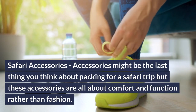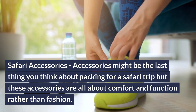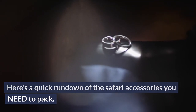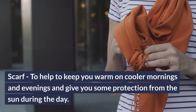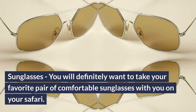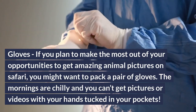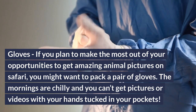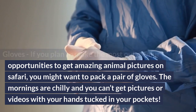Safari accessories: accessories might be the last thing you think about packing for a safari trip, but these are all about comfort and function rather than fashion. Scarf: helps to keep you warm on cooler mornings and evenings and gives you some protection from the sun during the day. Sunglasses: you will definitely want to take your favorite pair of comfortable sunglasses with you on your safari. Gloves: if you plan to make the most of your opportunities to get amazing animal pictures on safari, you might want to pack a pair of gloves, since the mornings are chilly and you can't get pictures with your hands tucked in your pockets.